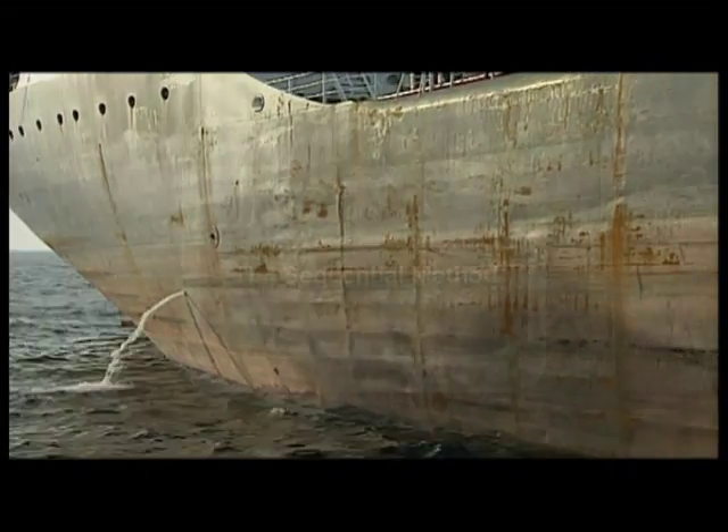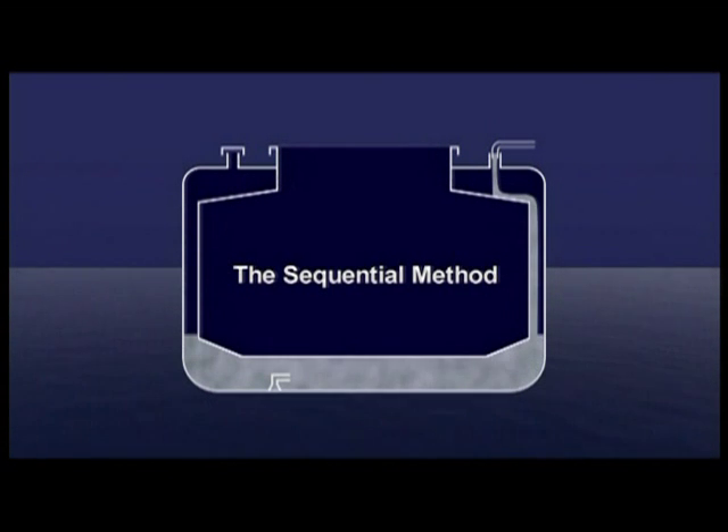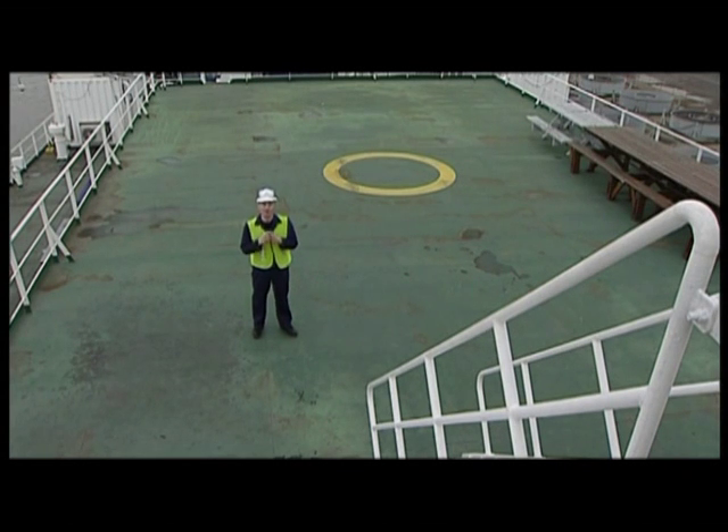First, by the sequential method. Here, the ballast tank is first emptied, then filled with replacement ballast water. Second, the flow-through method. Here, water is pumped in. You and your ship deserve a ballast water management plan that's safe and that works.